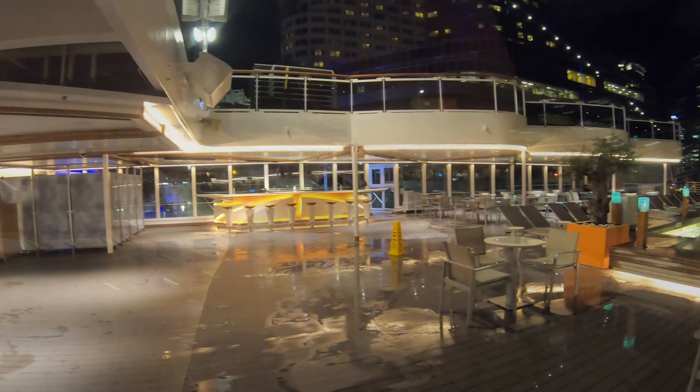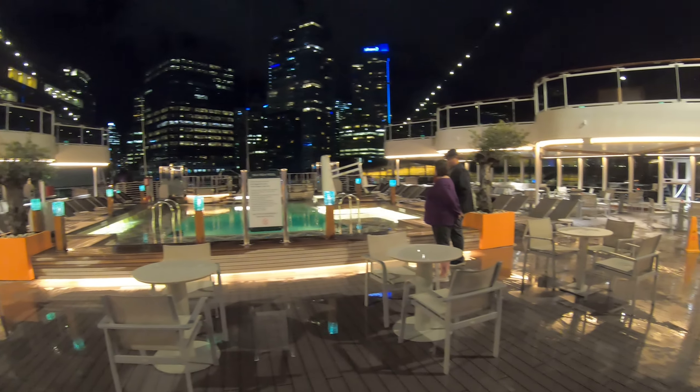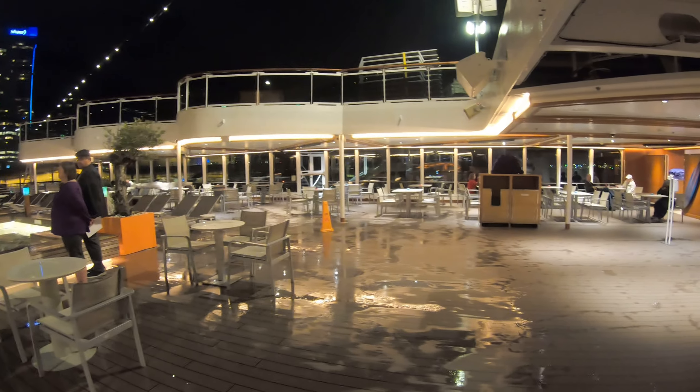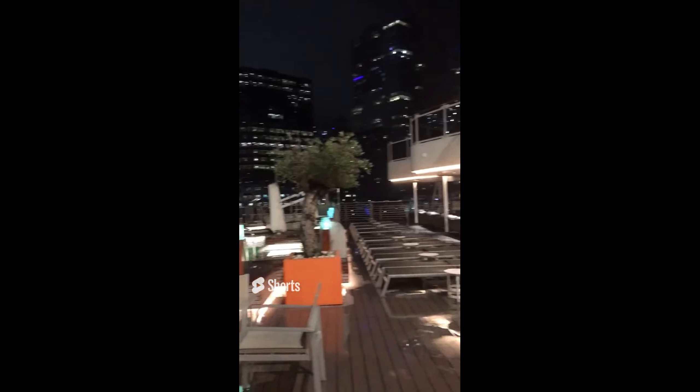Since we couldn't find her, I thought we'd come out to the back of the ship and show you the pool deck in beautiful downtown Vancouver, Canada. Check out this view of the skyline from the aft pool on Holland America's Koningsdam. How pretty is that? Beautiful, beautiful Vancouver, British Columbia.